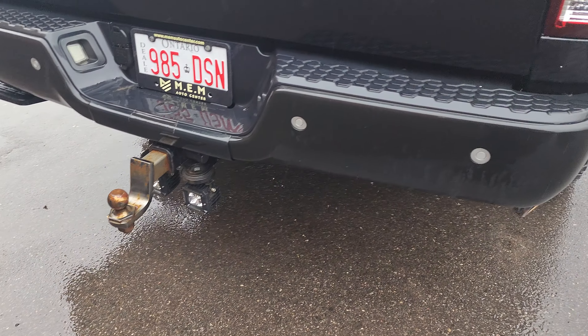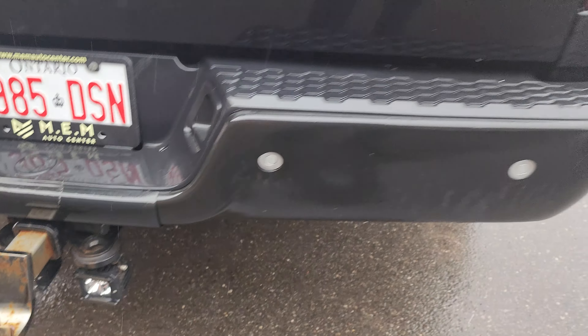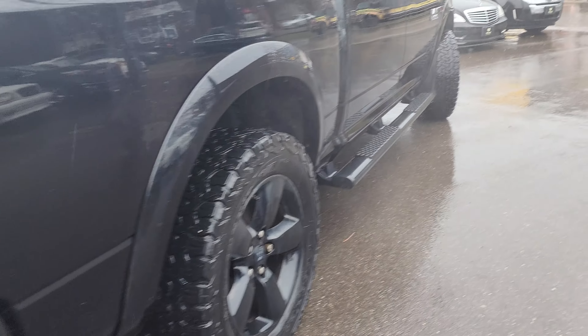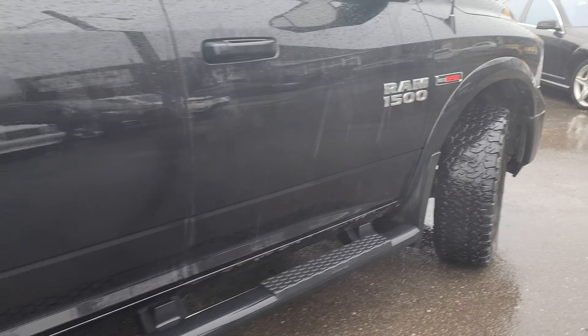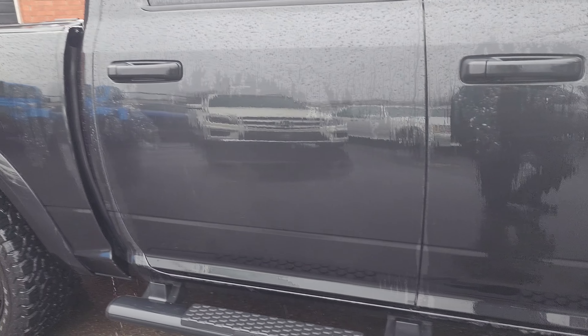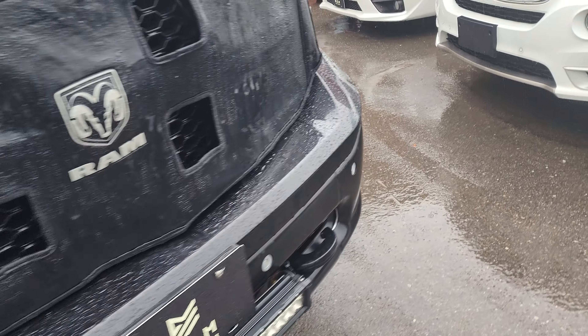There's a trailer hitch with some lights on the back, and some more lights in the bumper there too. Very nice, clean truck — no rust anywhere. Runs and drives very good.